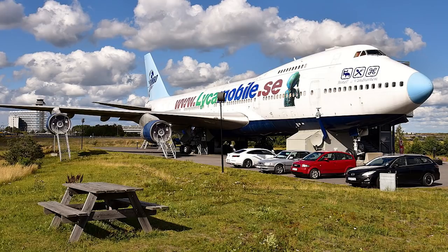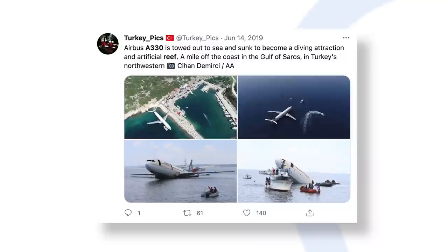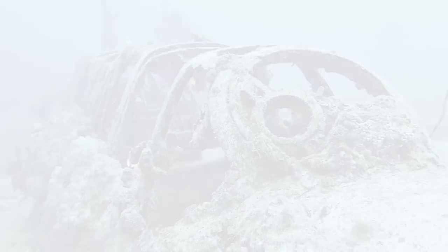We've seen plenty of unusual uses for retired aircraft over the years, including hotels, homes, and restaurants. One of the more surprising, though, has to be Turkey's project to sink an A330 in 30 meters of water to create an artificial reef.